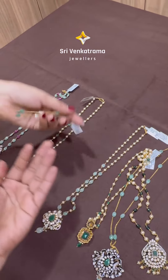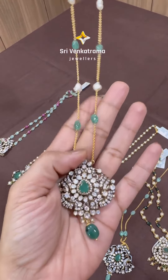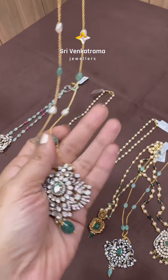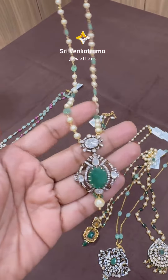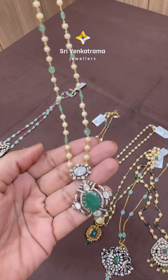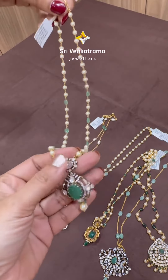And here comes one more beautiful pendant. This is also in combination of simple chain with emeralds and pearls. And this one is in combination of south sea pearls and emerald beads — very different and versatile.